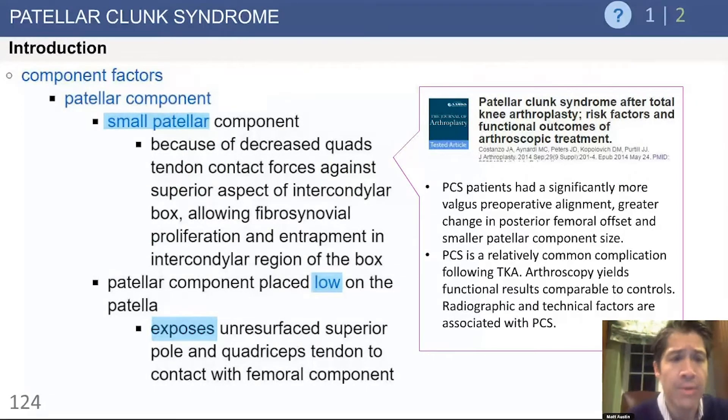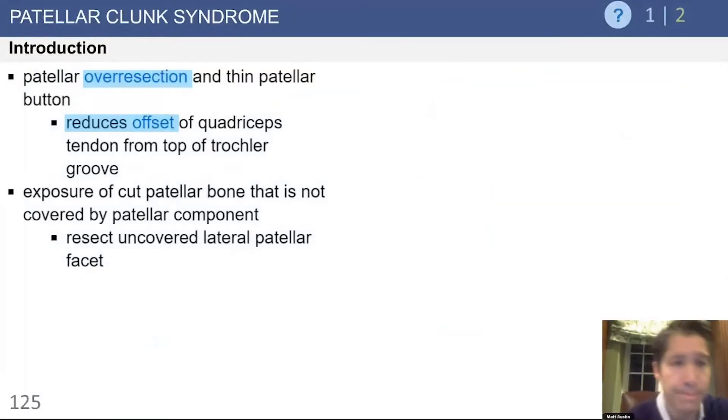There are also risk factors in terms of component sizing. Smaller patella components can certainly increase the risk of fibrosynovial proliferation in the bare area of the patella. A patella component placed low on the patella can also leave an area for the nodule to form. A thin patella caused by over-resection can also increase the chance of patella clunk syndrome developing.